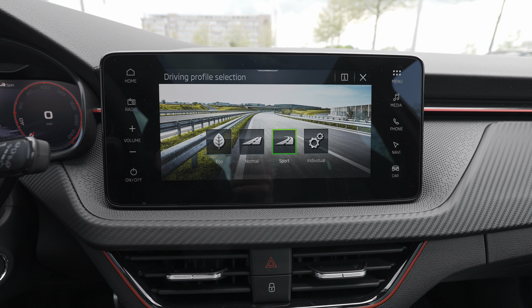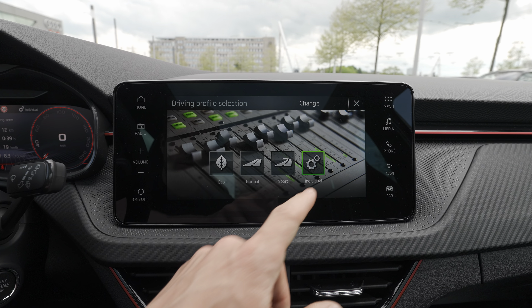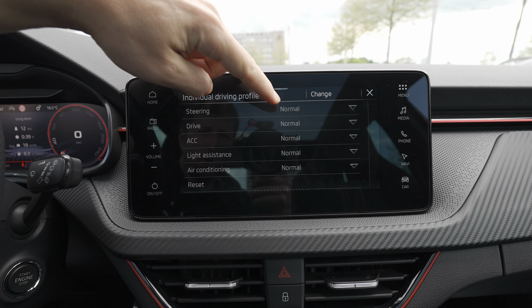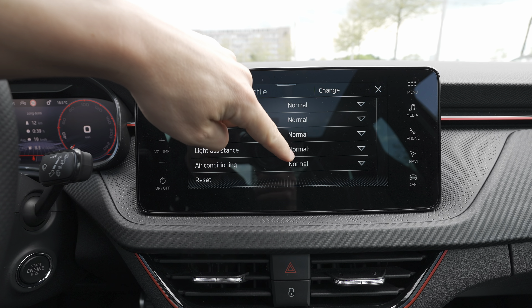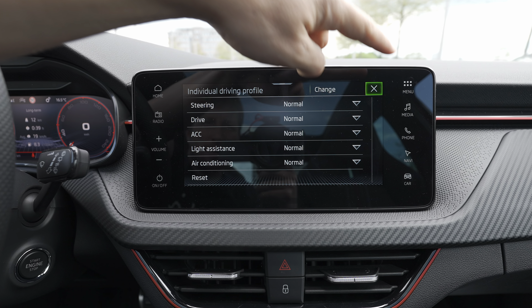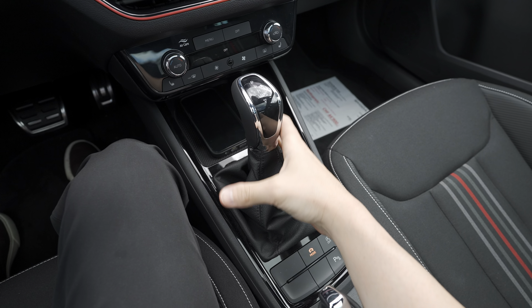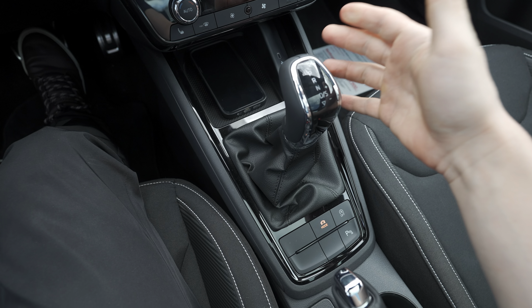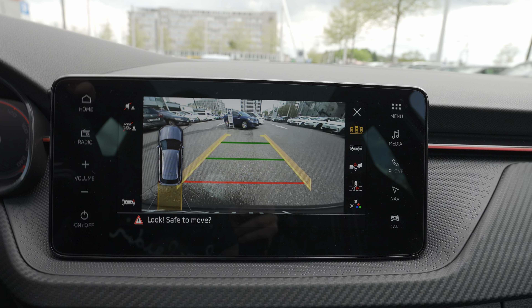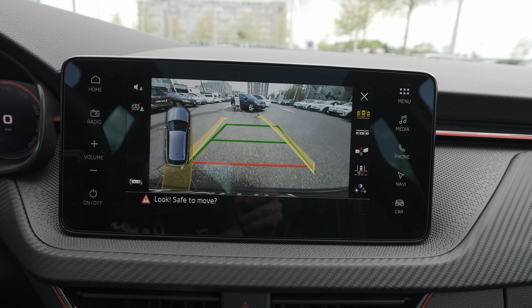You can change driving modes — Eco, Normal, Sport, and Individual. In Individual mode you can customize steering, drive mode, AC, light assistance, and air conditioning separately. There's a large gear stalk to change gears. In reverse, the reverse camera appears with reasonable resolution and active parking guide lines — I really like it.